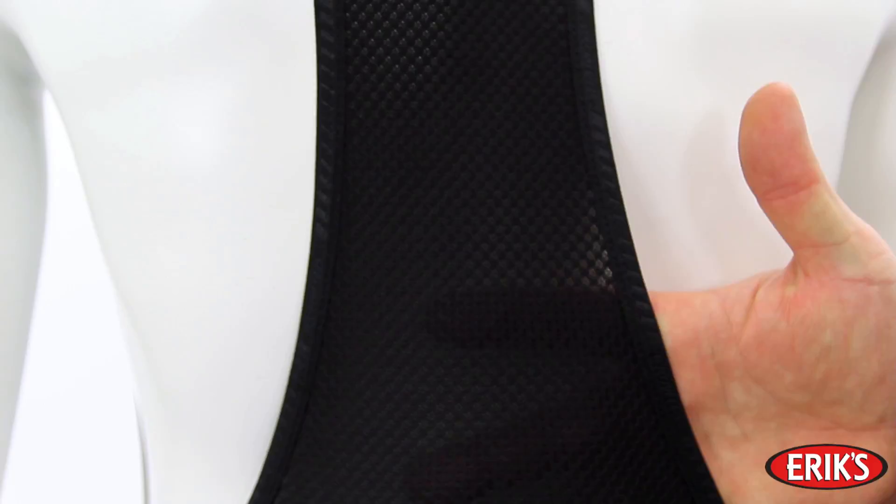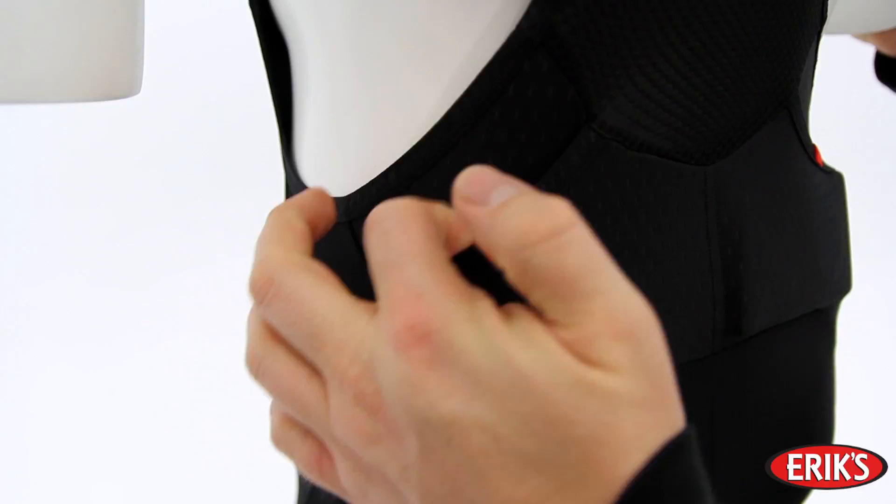Two SWAT Pockets are built into the rear of the bib uppers in order to conveniently house your ride essentials, nutrition, and electronics.